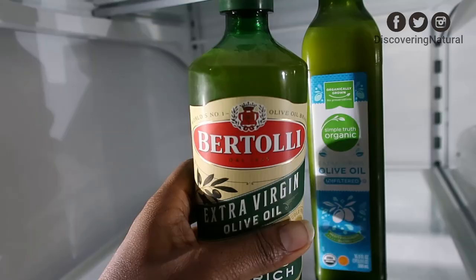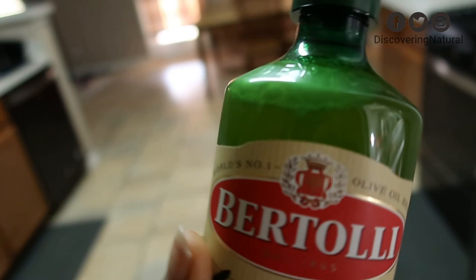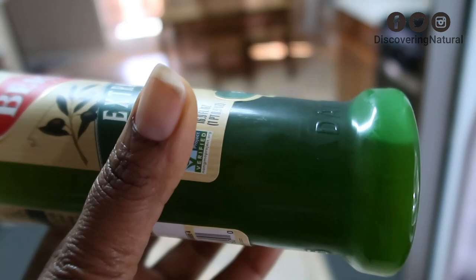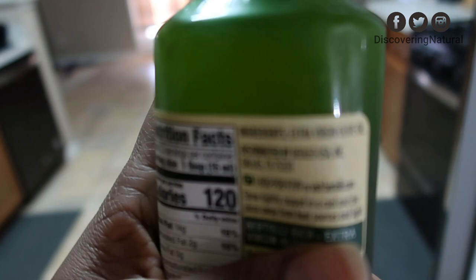We're also going to look at the Bertolli, and you can see that it did not solidify at all — it was completely liquid, nothing solid in there. Remember, when we went to the store it was labeled 100% extra virgin olive oil, but it didn't solidify. So in this instance, a lot of people would say this is not pure extra virgin olive oil, even though it claims to be.